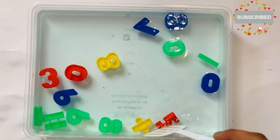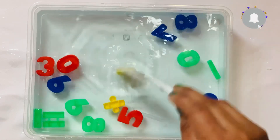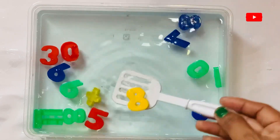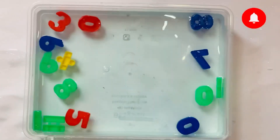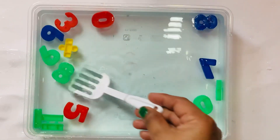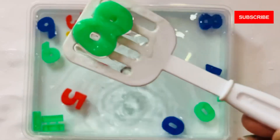7. Next number after 7 will come: 8, in yellow color. 8. 8.